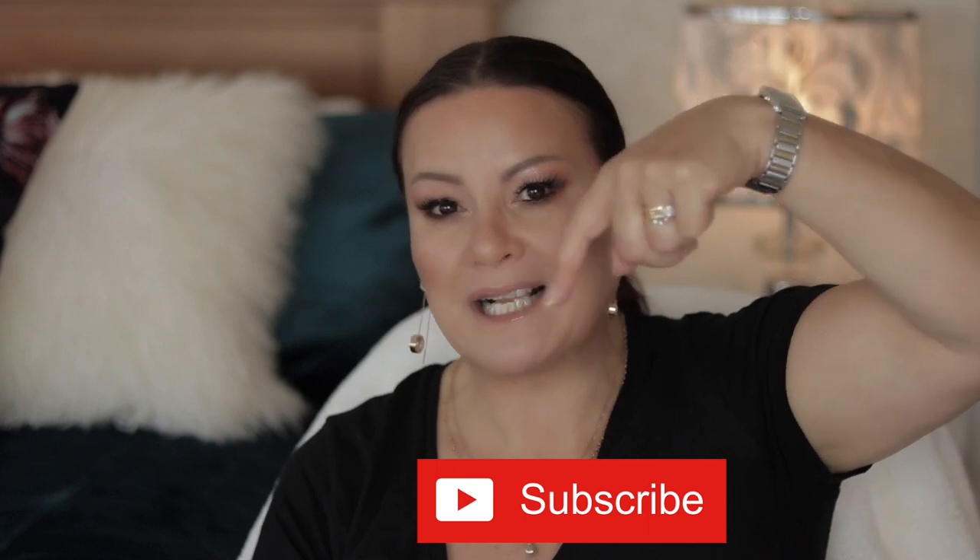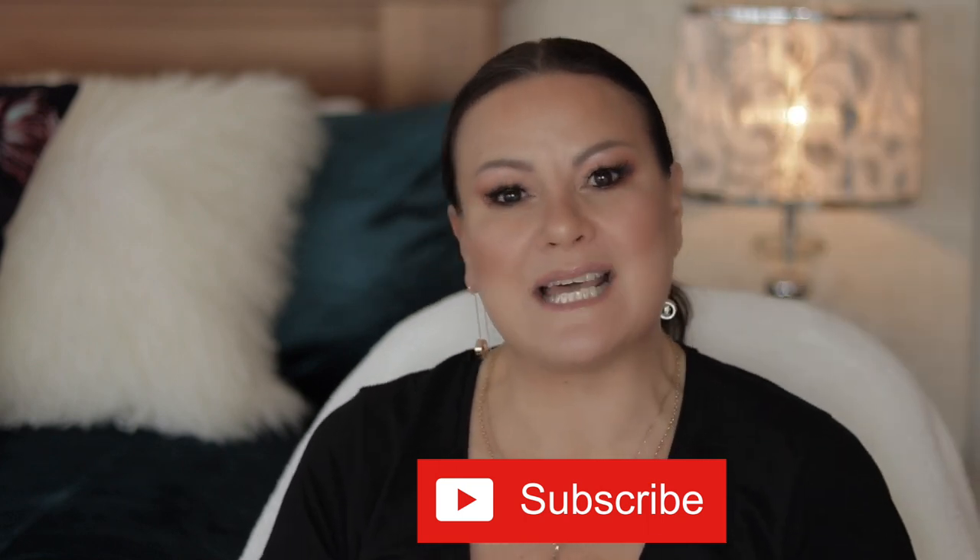Hi guys, my name is Ange and thank you so much for joining me on my channel. I like to upload makeup, beauty, and lifestyle videos aimed at the more mature woman, because I strongly believe that we can still be fabulous over 50. If that sounds like you, please consider subscribing to my channel by clicking on the subscribe button down below.